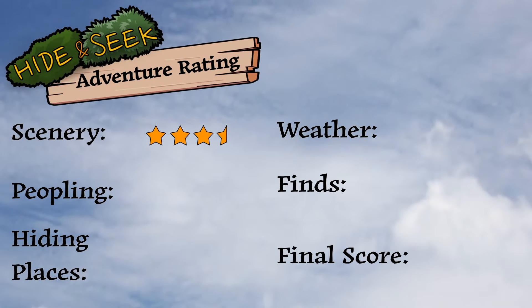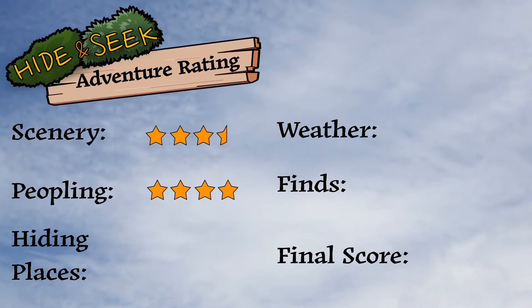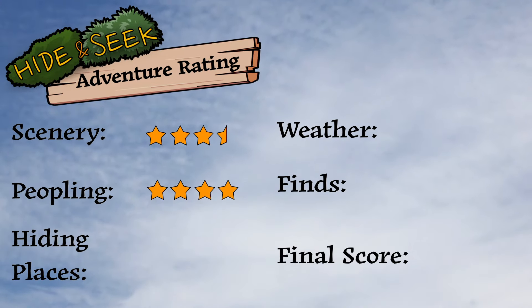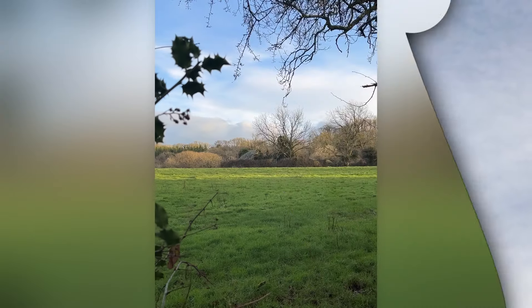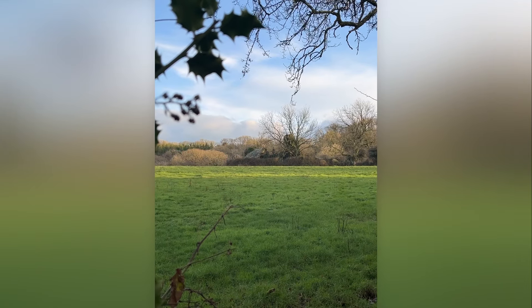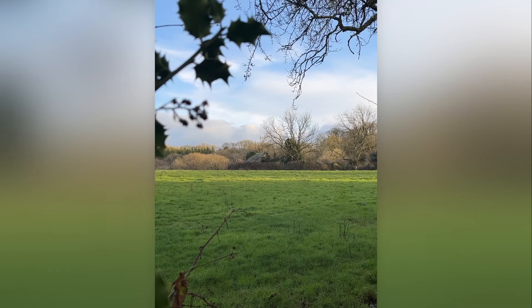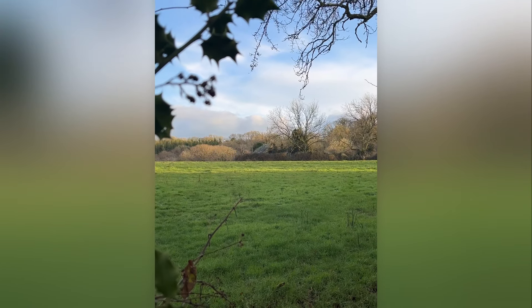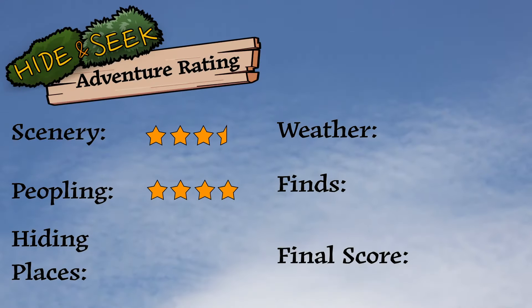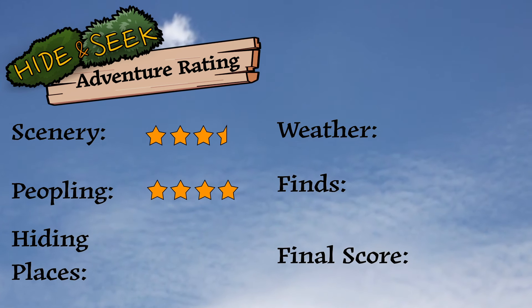What would you give for people, Jay? Probably about a four. So the way we're rating this is zero stars is absolutely packed — like thousands of people — and five stars would be the place completely to ourselves, not seeing a soul. So for this one we rated four. We only saw a few people in the car park and a group. But groups are good because groups don't tend to talk so much. They didn't say anything to us, and then it was just a few people at the car park.